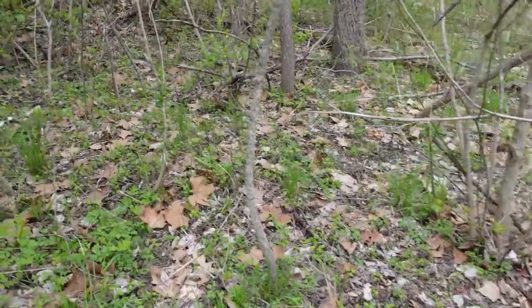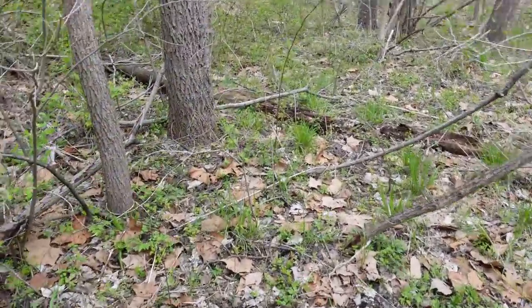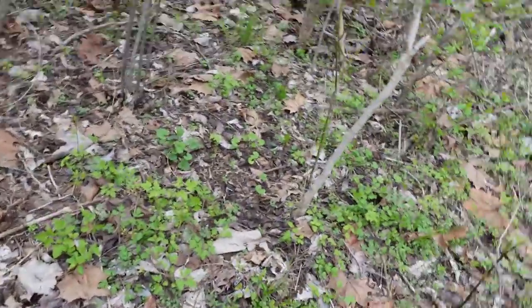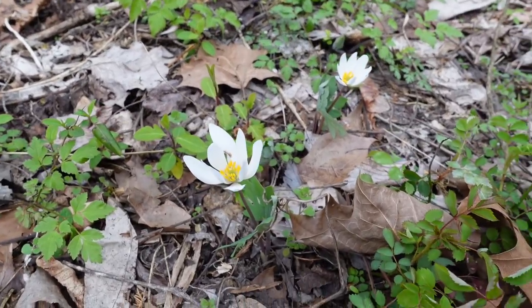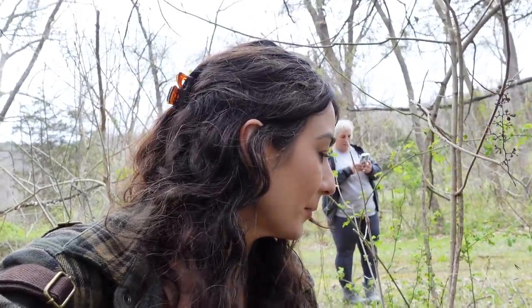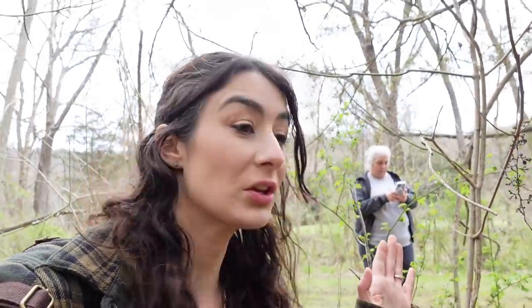I think I see bloodroot — yep, that's the bloodroot. I think that is exciting. A little bloodroot. Perfect. We're gonna let that grow. I think this is the first time that I found bloodroot on the property. Maybe the first time I've actually looked.